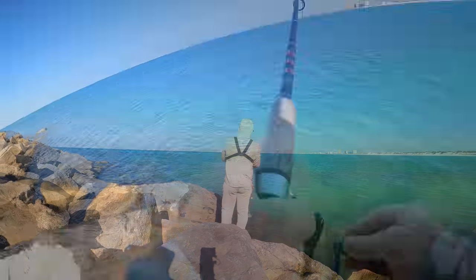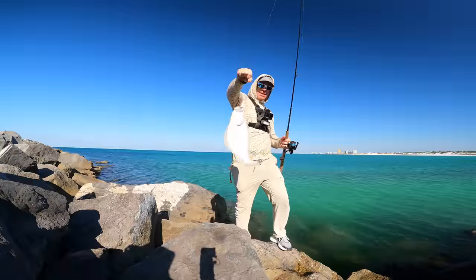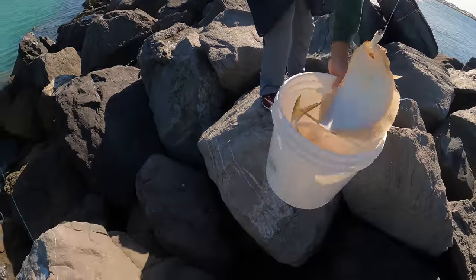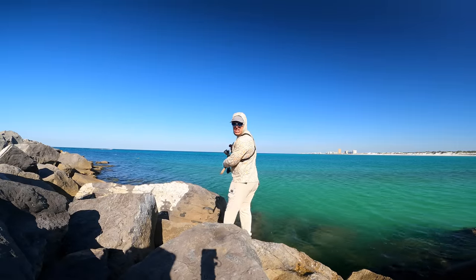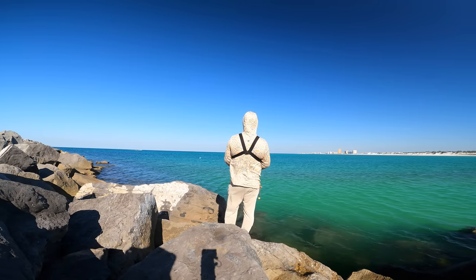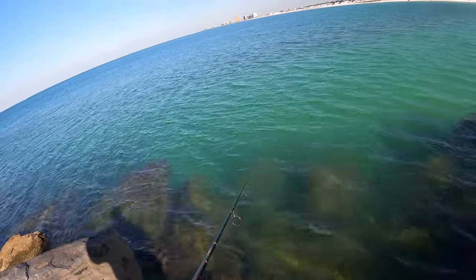That's a good one. Holy cow, look at that. That's nice - that's a good one. I was just coming out here to make a video and I wasn't planning on catching flounder. Michelle's going to be mad - she loves flounder. I didn't bring anything to keep fish with. I'm going to be in trouble.